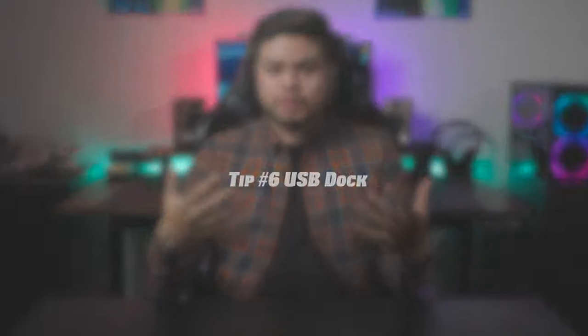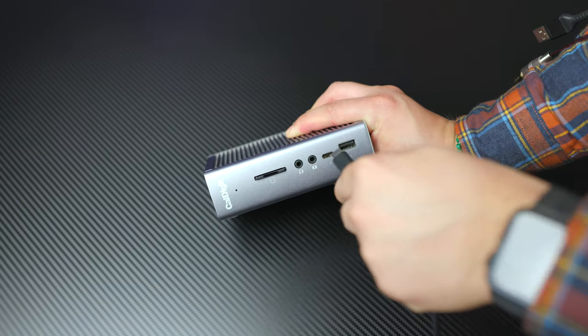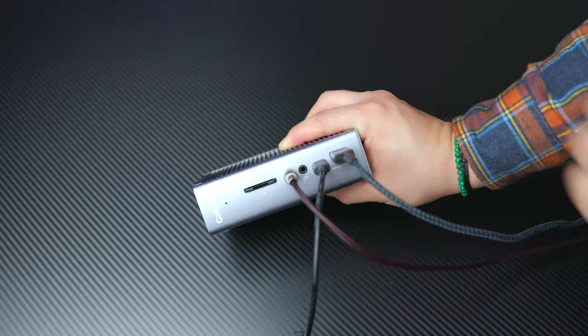The sixth way to improve your desk setup is by using a USB dock. Something that can connect all of your devices to your computer can really improve your workflow, and you don't have to waste time connecting everything to the back of your computer. A USB dock can also help expand your computer's ports. I use the CalDigit TS3 dock — using one port on the back of your computer to hook up a whole slew of ports is really incredible.